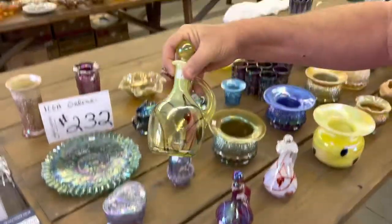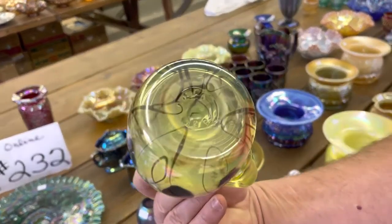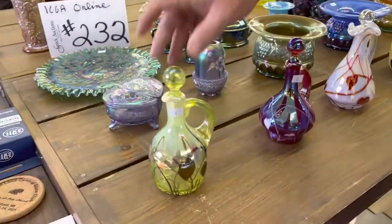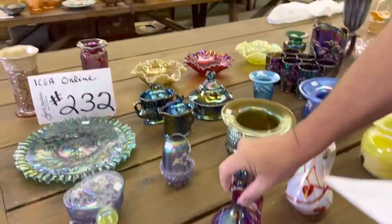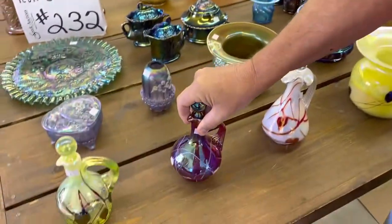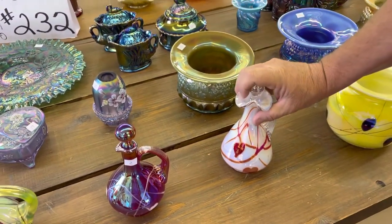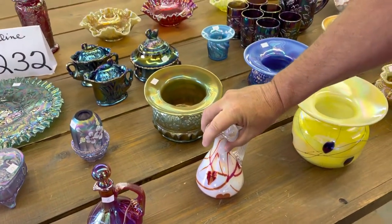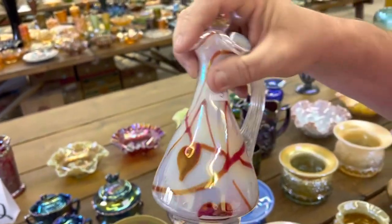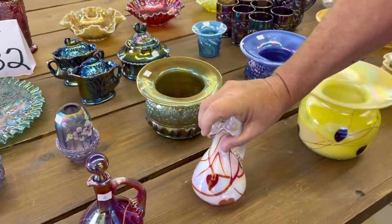The first lot here is a cruet. This is a Vaseline Opal — it's a commemorative from the CCGA convention. And here's another convention piece; this is the '95 one instead of the '94. This is the 2000 Gibson cruet with the red hearts. I like that cruet — I think that's pretty.